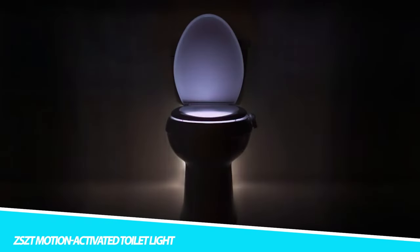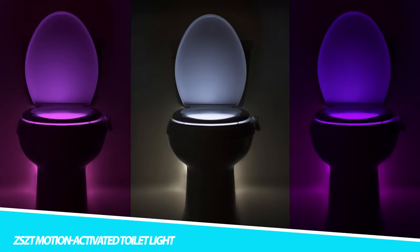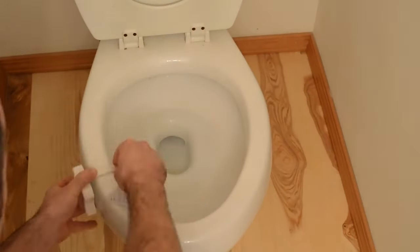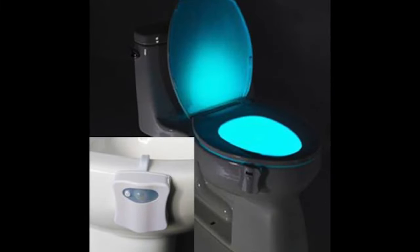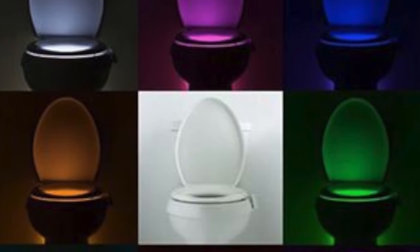ZSZT Motion Activated Toilet Light. This toilet night light will activate instantly when you get within 6.5 feet of it and will go out 110 seconds after you walk out of its sensing range — energy-saving and user-friendly. It's bright enough that there's no need to turn on the blinding bathroom light. It glows to help you navigate to the toilet at night: no more waking up too much, no more disturbing your family, no more mess, and it helps prevent trips and falls. The ZSZT toilet night light with 8 light colors is also attractive for kids, so your children won't get scared to use the toilet at night.